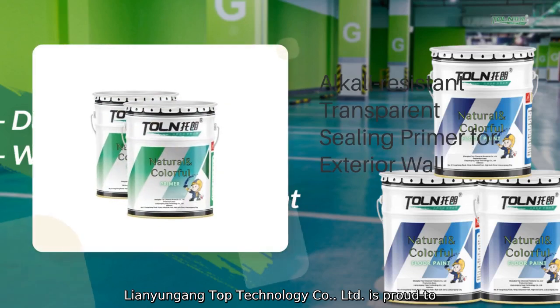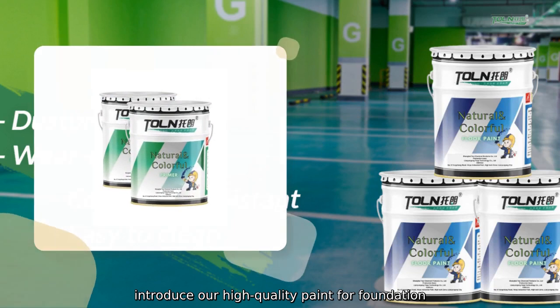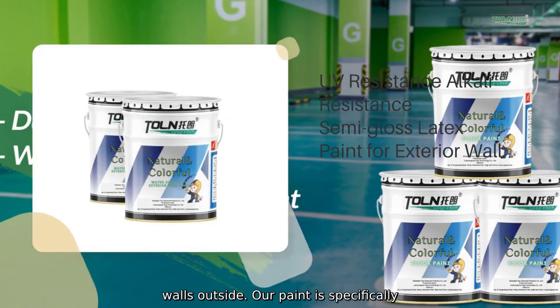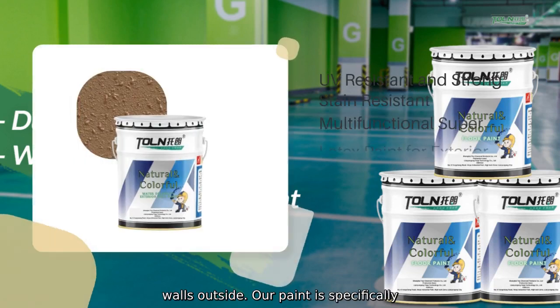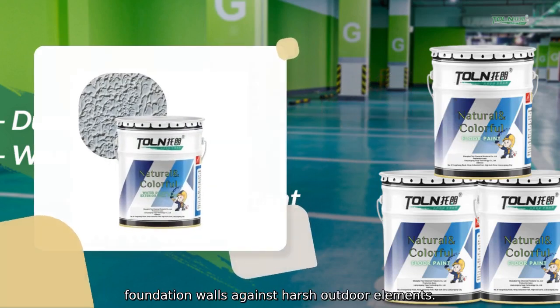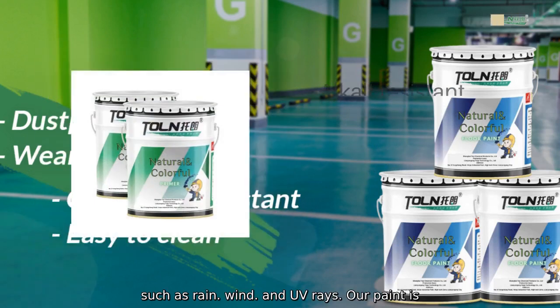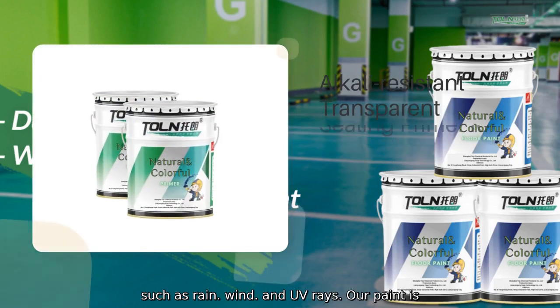Lianyungang Top Technology Company Limited is proud to introduce our high-quality paint for foundation walls outside. Our paint is specifically formulated to provide long-lasting protection for foundation walls against harsh outdoor elements such as rain, wind, and UV rays.